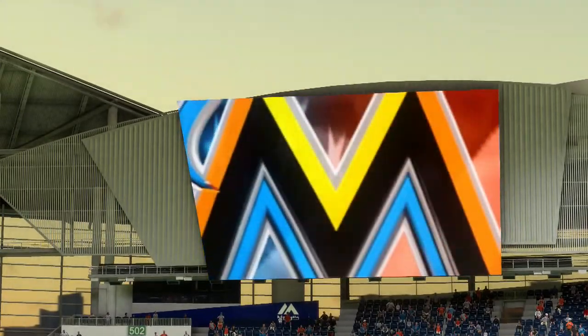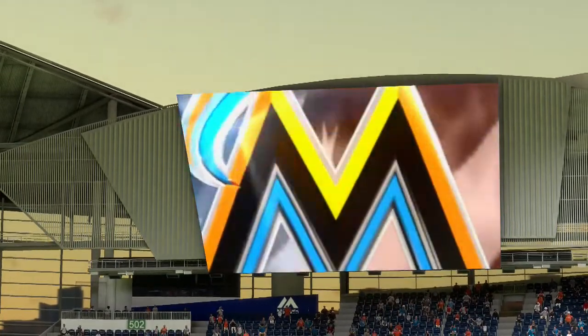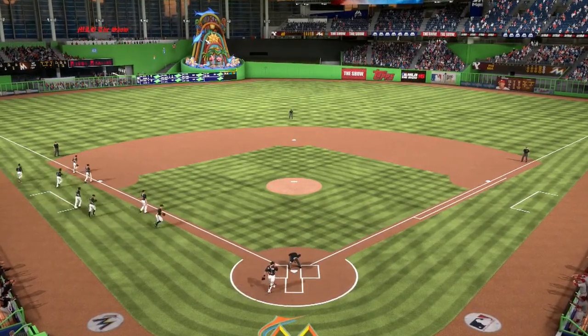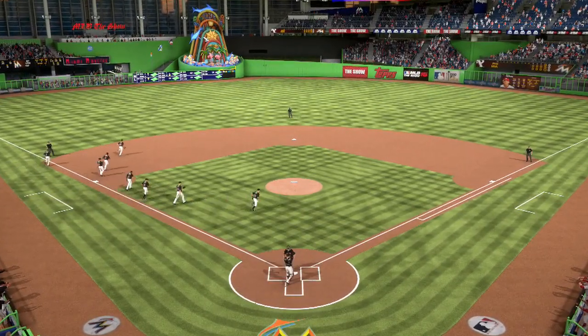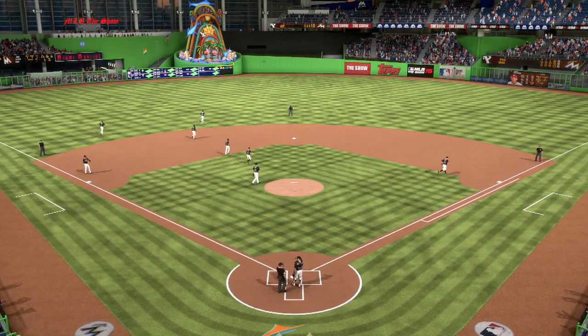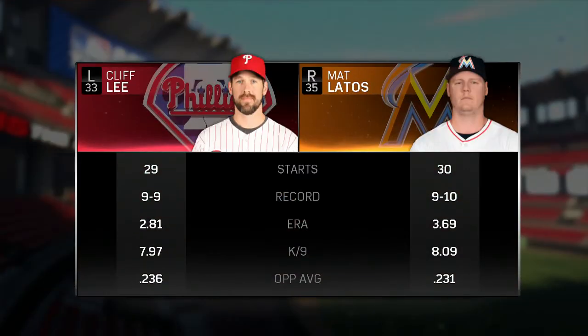Hi again, folks. Matt Vaskirjian here to bring you this matchup of NL Eastern Division rivals. Alongside me are Eric Karros and Steve Lyons. Let's take a moment to look at our two starters here tonight. You've got a couple of guys that aren't afraid to challenge you at the plate, not afraid to let you put the ball in play and let their fielders make plays behind them. That should make for a pretty good matchup.